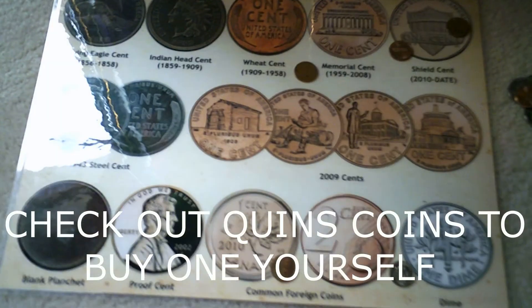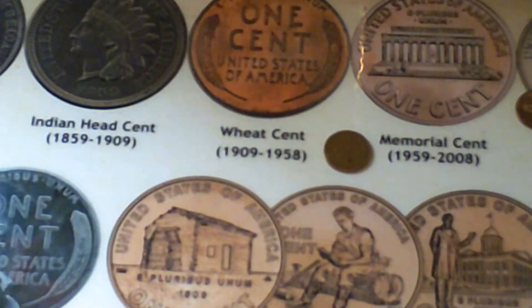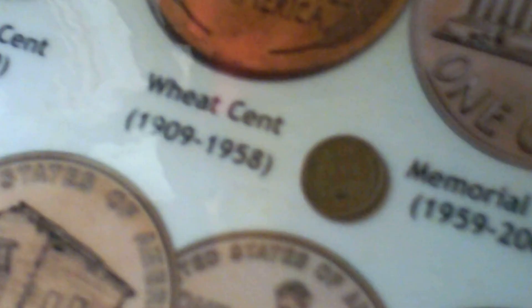Here is my sheet that I have. That one right there is the wheat cent and I have an example of that. That's really hard to see because the camera isn't great, but moving on — the shield cent, the memorial cent, the shield cent. I've got a Canadian coin right there, 2010 Canada, that's the example. Mine's a 1996, and then just an ordinary dime. They're actually worth points on the back of this sheet, so I will show you that right now.